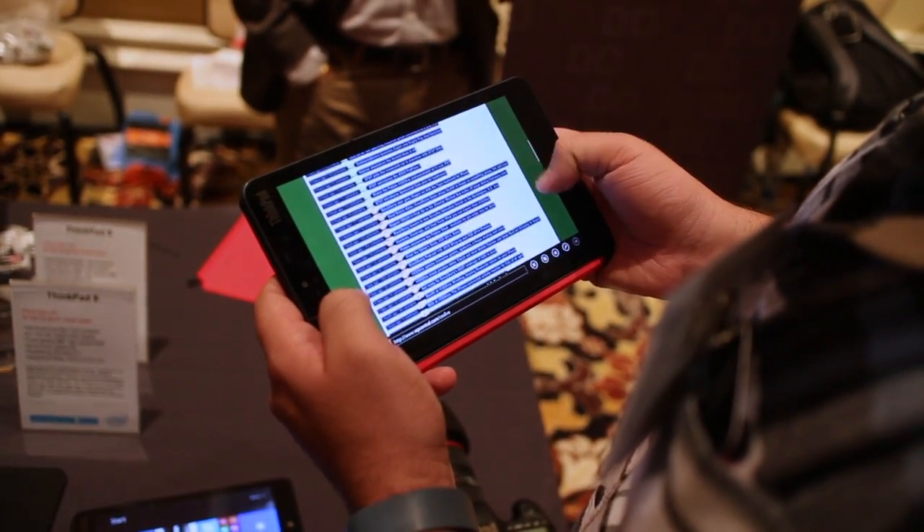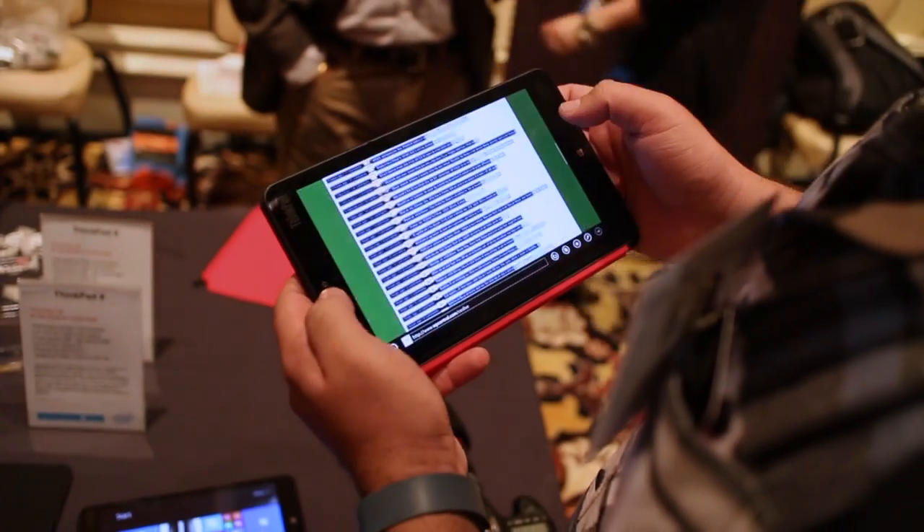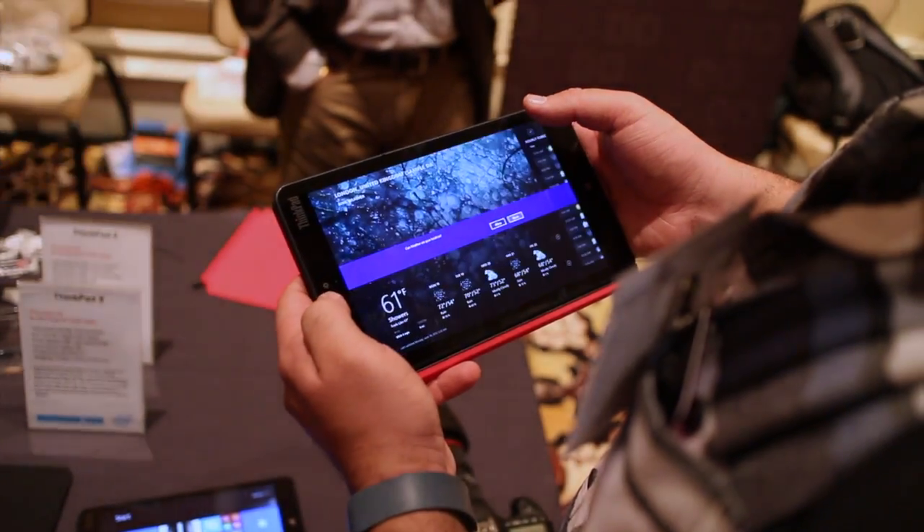Hey everybody, Daniel Rubino here of Windows Phone Central, and I have the best 8-inch Windows tablet you're going to ever see, at least in the near future. This is the new Lenovo ThinkPad 8.